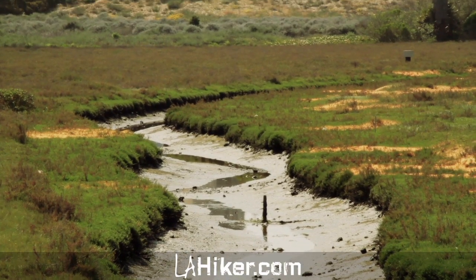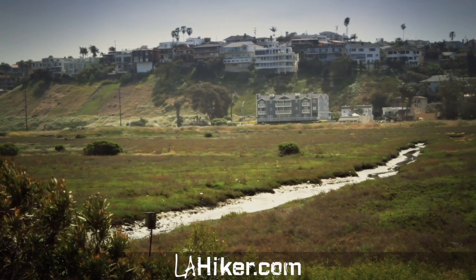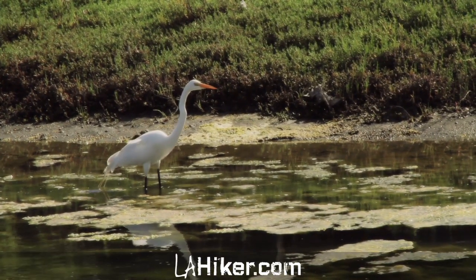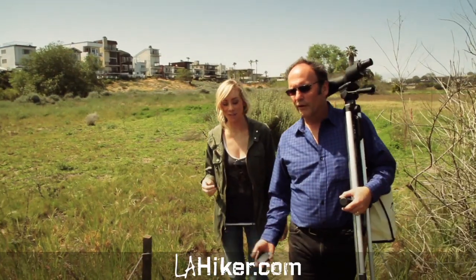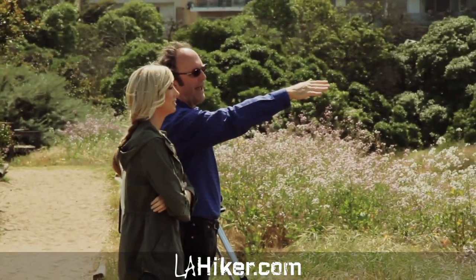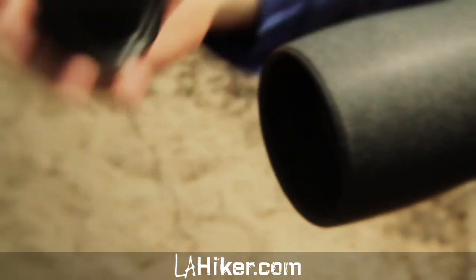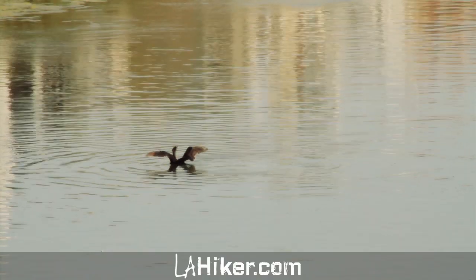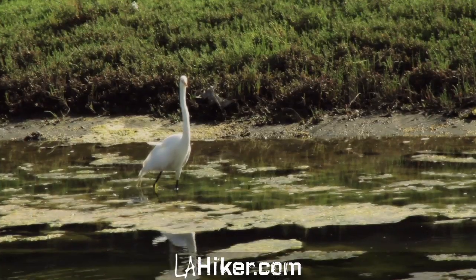The Bayona Wetlands. This tiny piece of land, nestled along LA's coastline, remains one of the city's last pristine wetlands. Today I'm meeting with Richard Bieben, co-executive director of the Friends of the Bayona Wetlands, an organization that protects and restores this vital coastal ecosystem in LA.